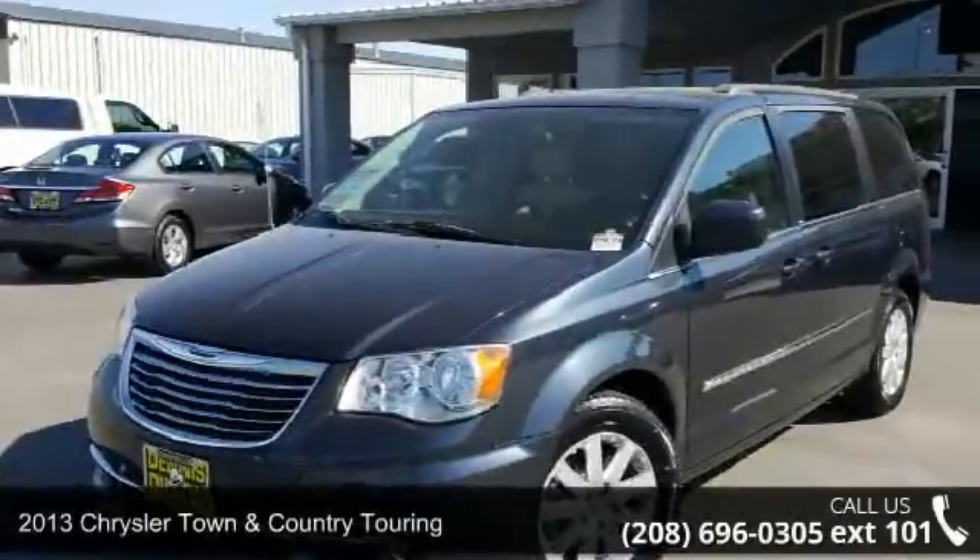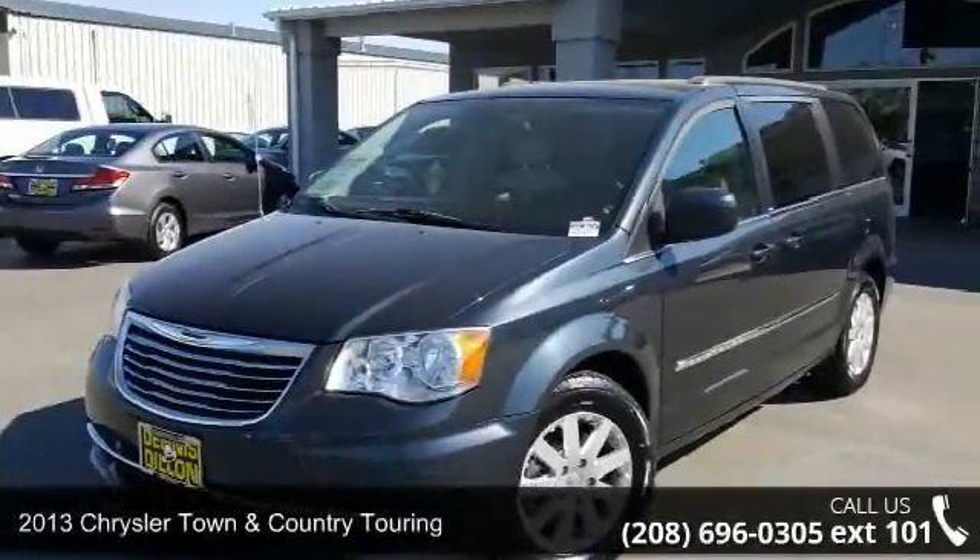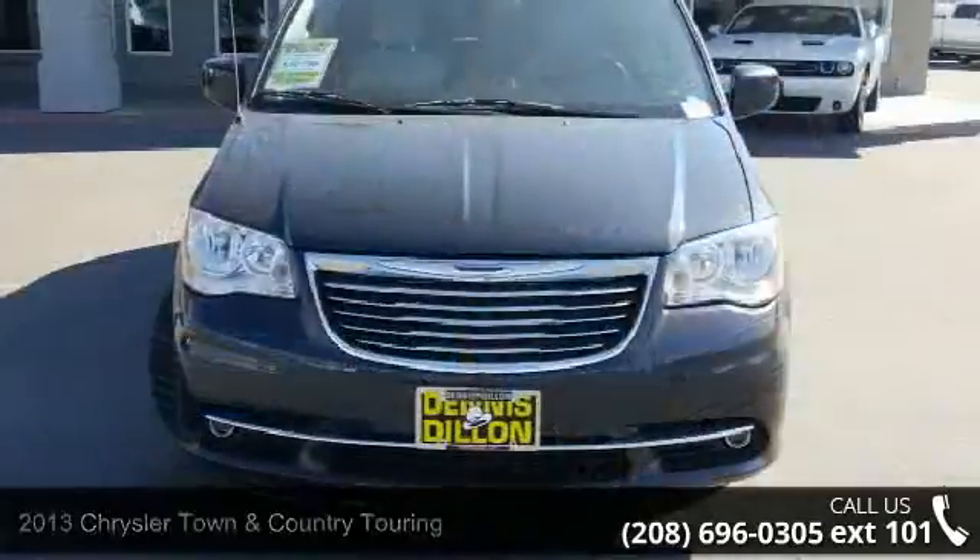Arrive in style with this 2013 Chrysler Town & Country Touring. This may be the set of wheels you've been looking for.